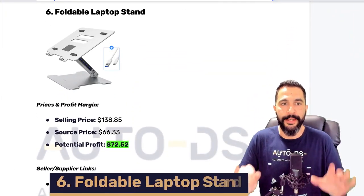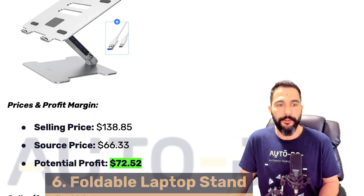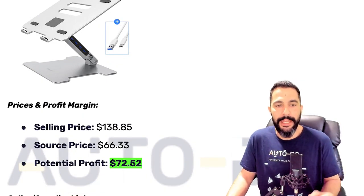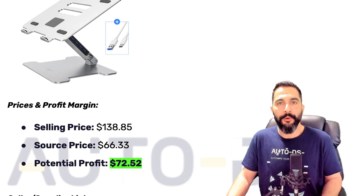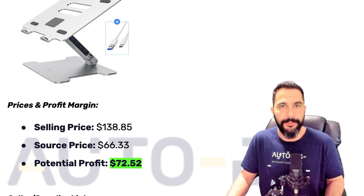Let's move down to product number six — foldable laptop stand. This one is being sold for almost $139, being sourced at $66.33, leaving the seller with a potential profit of over $70 every time he sells this laptop stand.